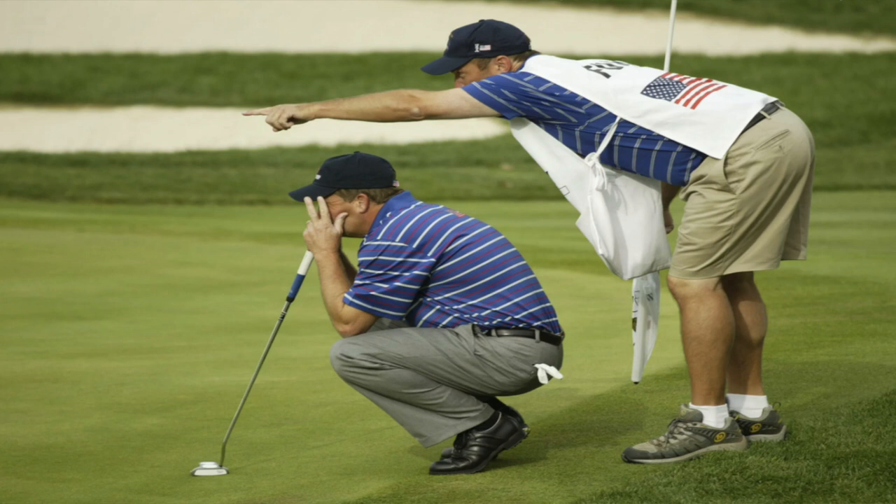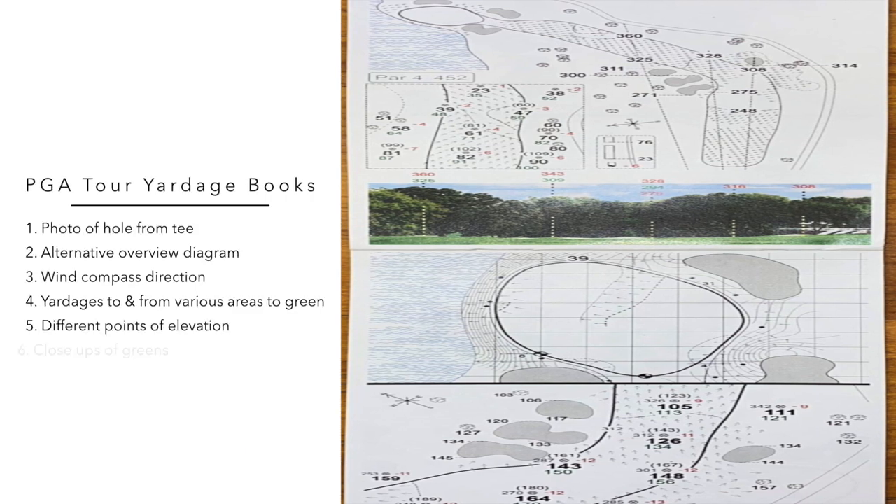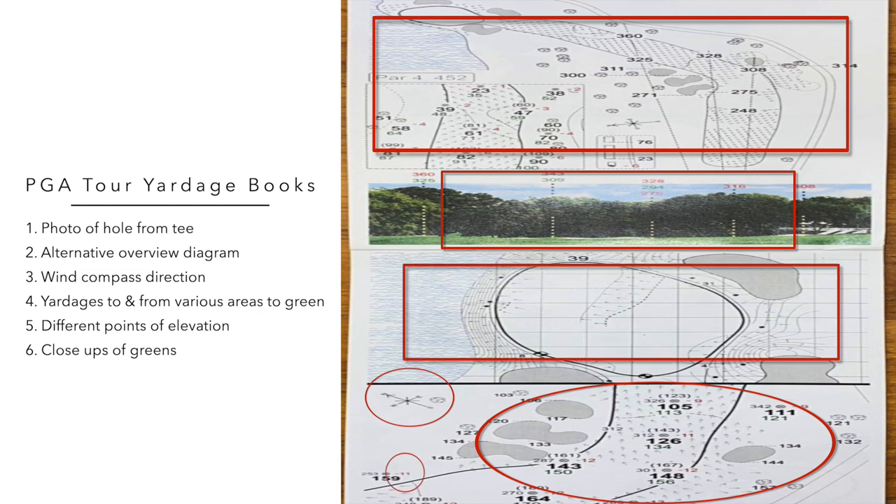On the PGA Tour, pros and caddies have relied on the yardage books of Fred Funk's former caddie Mark Long for the past 20 years, and these have an incredible amount of information in them, including: 1. A photo of the hole from the tee; 2. An alternative overview diagram of the tees, the fairway and green; 3. A wind direction compass; 4. Yardages to and from various areas to the front, middle, and other specifically identified points in the green; 5. Different points of elevation; and 6. Close-ups of the greens illustrating contours and yardages.